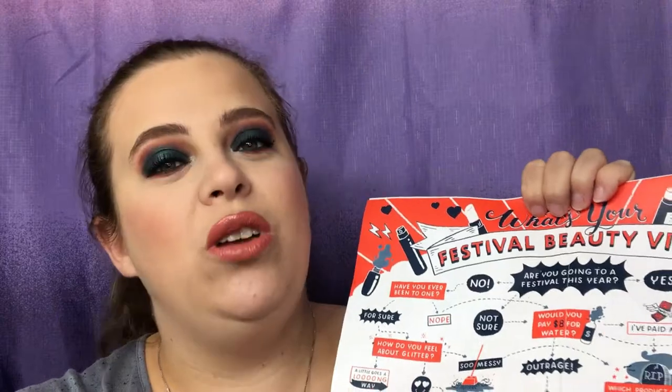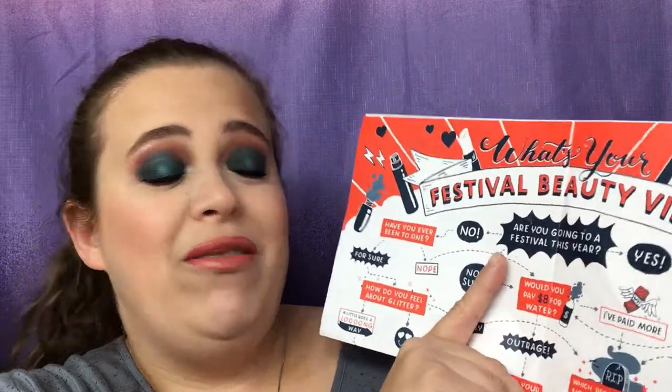Let's go ahead and dive right in. This is the pamphlet that it comes with — I don't want to open it up too much because it will reveal the products. This month's theme is 'What's Your Festival Beauty Vibe,' so let's see what we get.